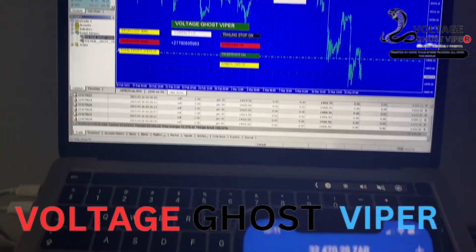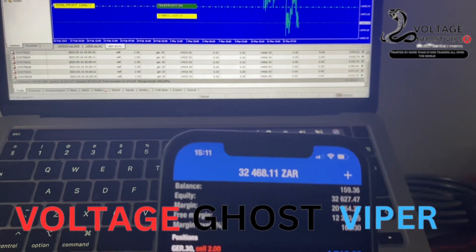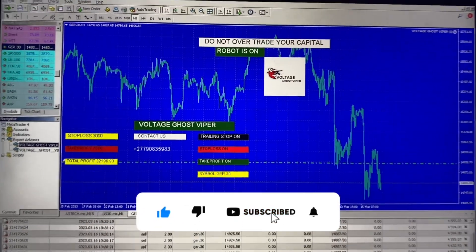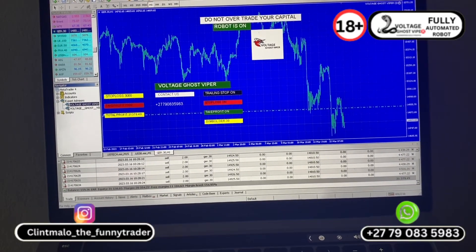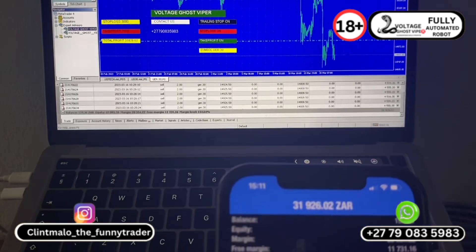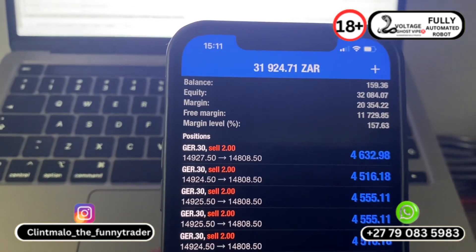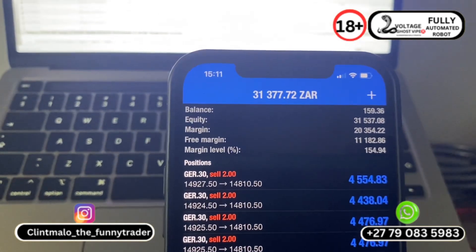From me to you, it's all peace and love. Remember, if you are interested in getting the robot, contact me on the number you see below on your screen. This robot only works on MT4 — it does not work on MT5. It works with any broker of your choice. You just have to have a funded account, and you can fund with any amount of your choice.